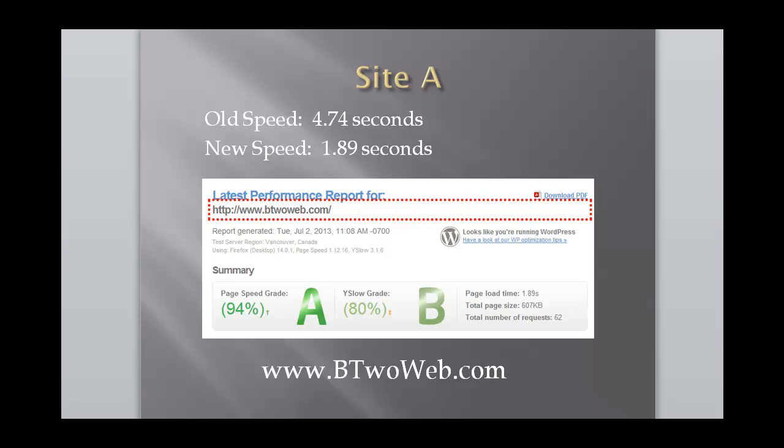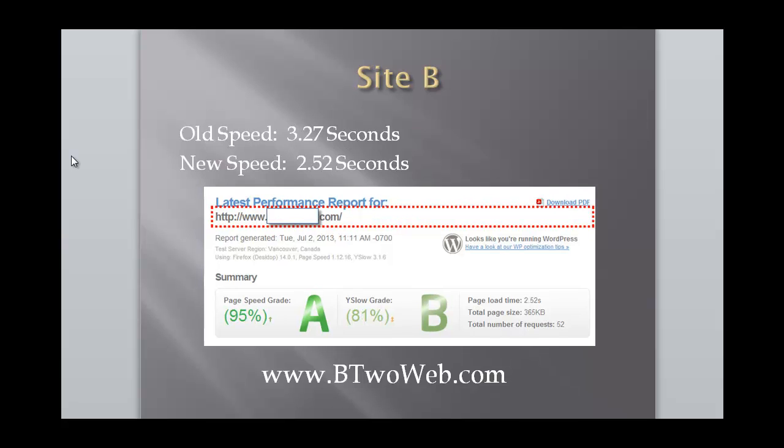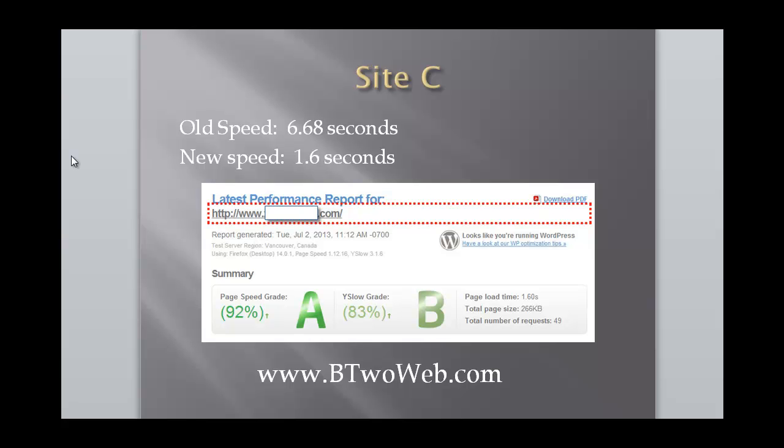For hosting, two of the sites are on my Hostgator VPS — not low-cost shared hosting, but a dedicated amount of space. The other site is on basic Bluehost shared hosting at about five bucks a month. Even with that, the improvements were definitely noticeable. Here are the stats: Site A went from 4.74 seconds to 1.89 seconds, Site B from 3.27 to 2.52, and the big improvement was 6.68 to 1.6 seconds. Every site is now well below three seconds, which is a great benchmark.